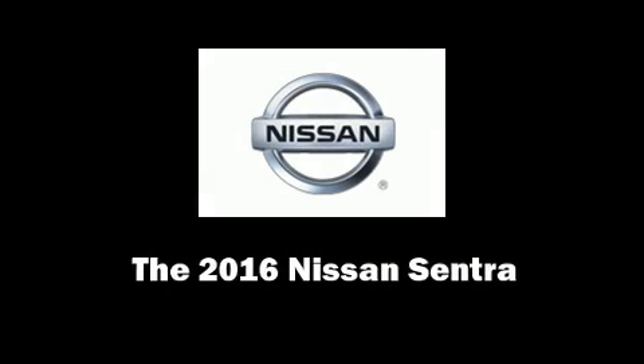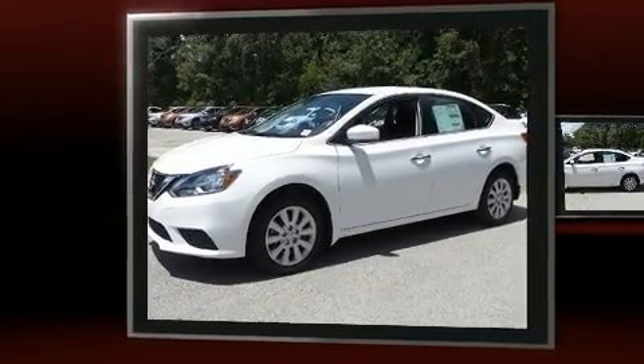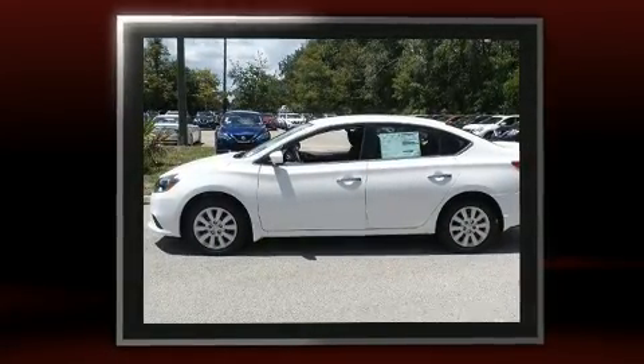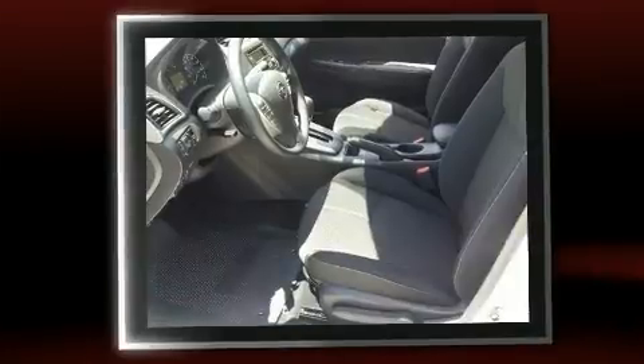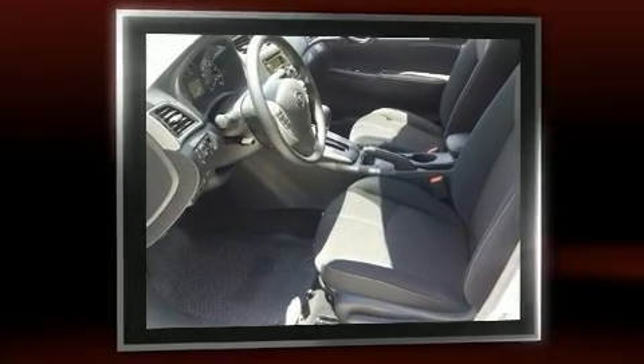Discerning drivers will appreciate the 2016 Nissan Sentra. This four-door, five-passenger sedan is waiting for you to take home. Smooth gear shifts are achieved thanks to the efficient four-cylinder engine, and for added security, dynamic stability control supplements the drivetrain.